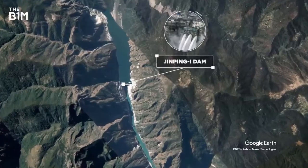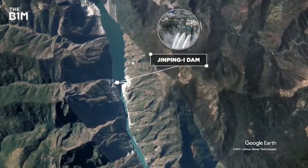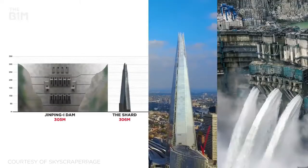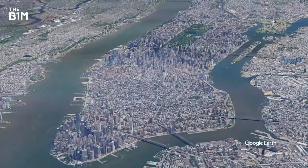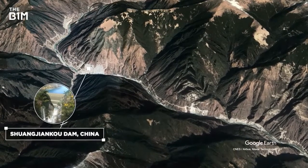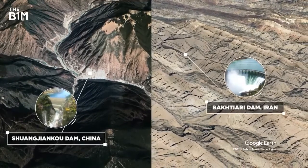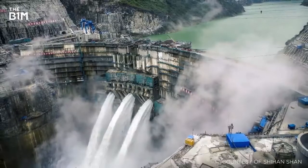Located in China's Sichuan province, Jingping 1 broke records in 2014 when it became the tallest dam ever constructed. The 305-metre structure is just one metre shorter than London's Shard and holds back 7.7 billion cubic metres of water, enough to submerge all of Manhattan in a 131-metre deep flood. With the 314-metre Shuangiyang Kao Dam in China and the 325-metre Bakhtiari Dam in Iran both currently under construction, Jingping 1's reign as the world's tallest dam will soon come to an end.